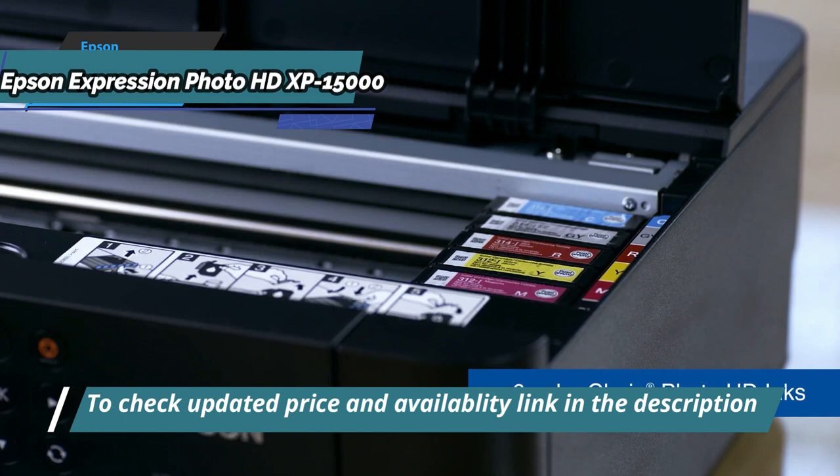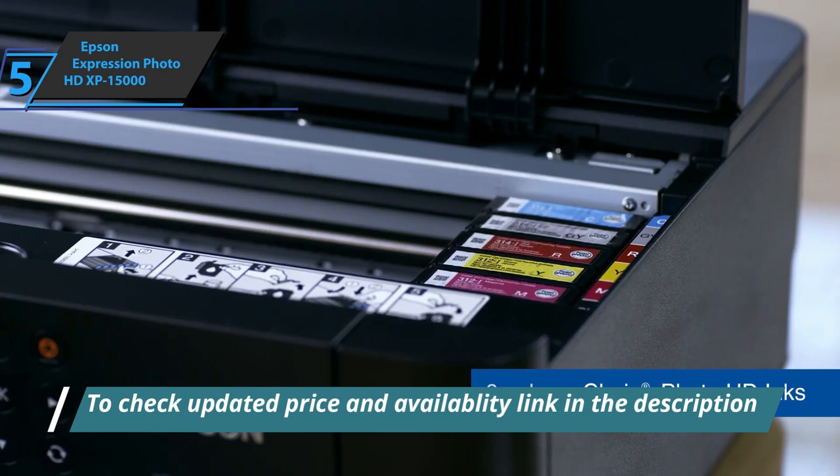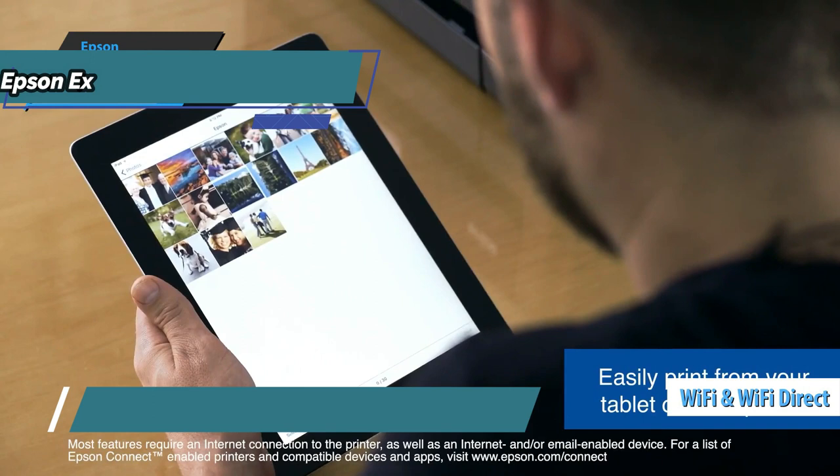Connectivity options for the Epson Expression Photo HD XP15000 include Wi-Fi, Wi-Fi Direct, wired USB connections, and a USB host.